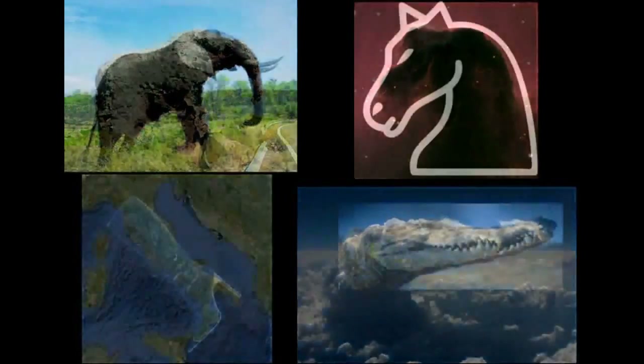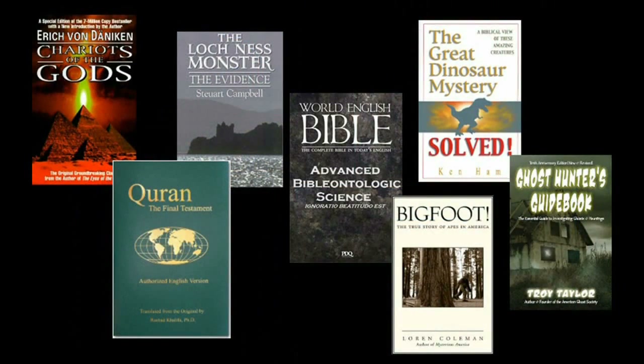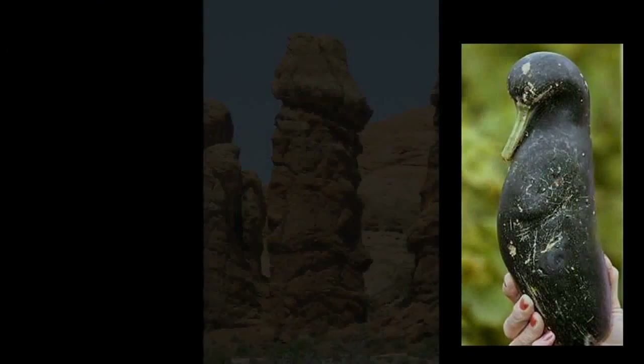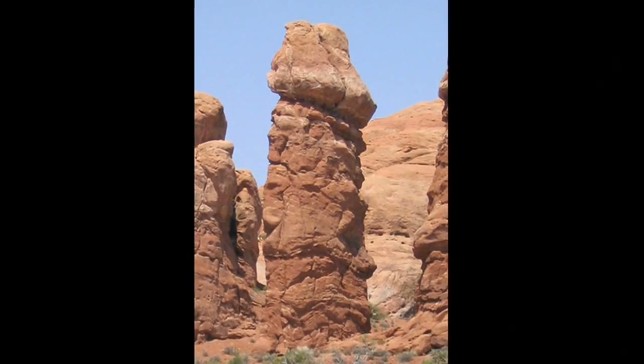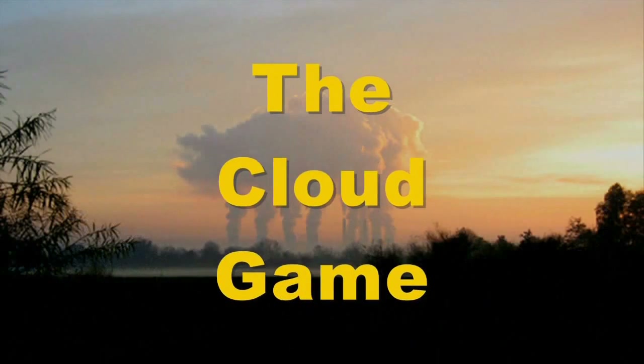Other times there are things we just can't help but see. Our belief systems also play a role. But just because we believe that we have seen something doesn't prove that we actually have. It's the sort of kind of effect — hey, that sort of kind of looks like — well, you fill in the blank. As adults we call this phenomenon pareidolia.